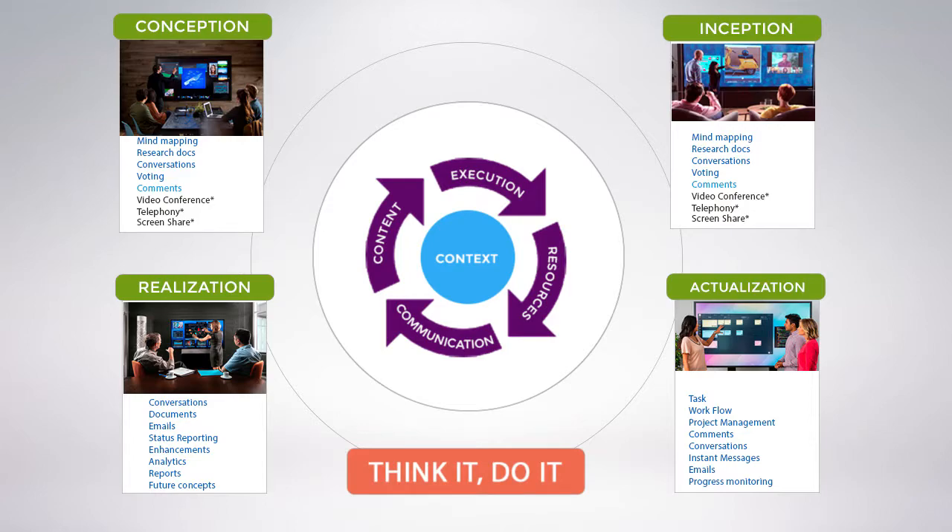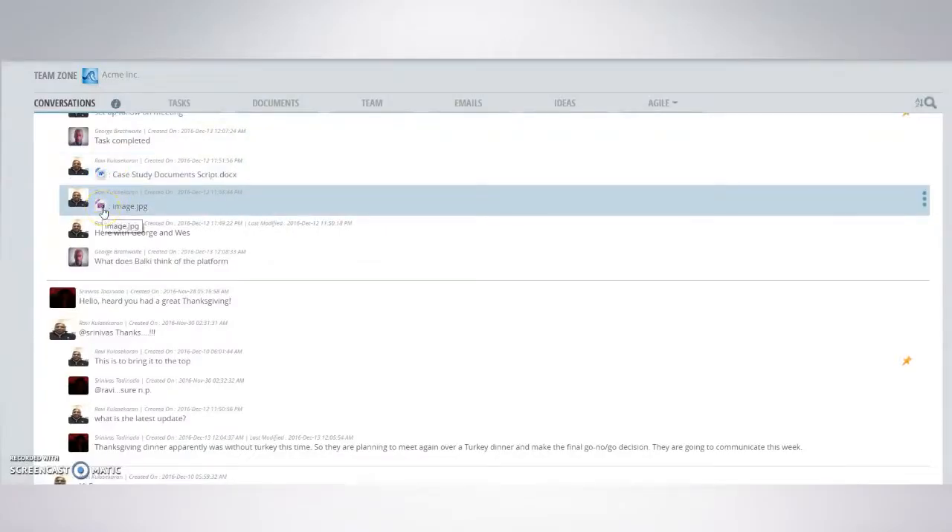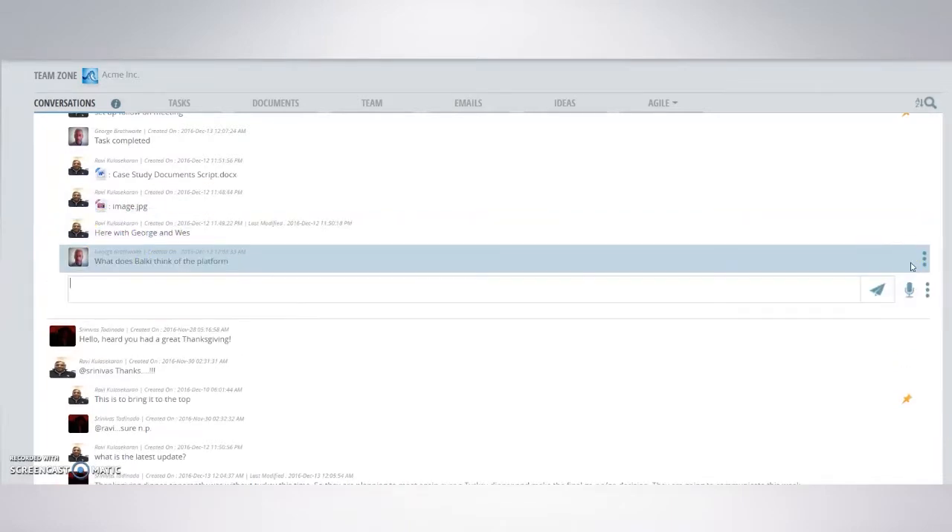Think it. Do it. Content, communication, execution, and resources are seamlessly interwoven within a context.